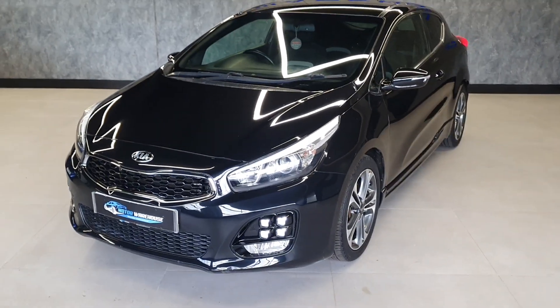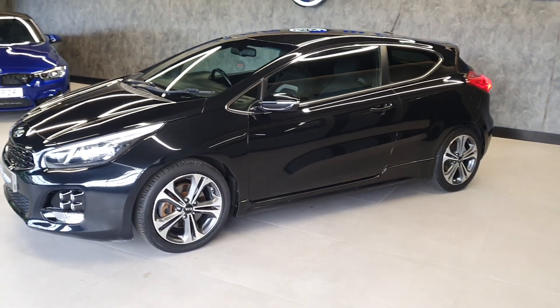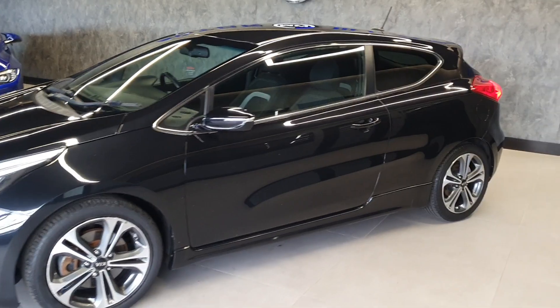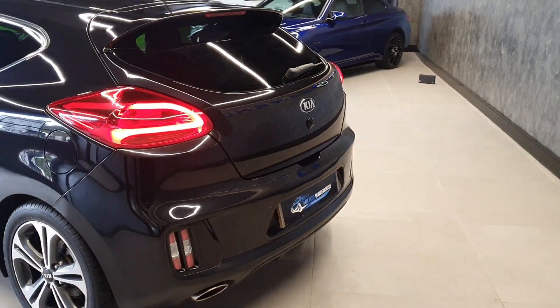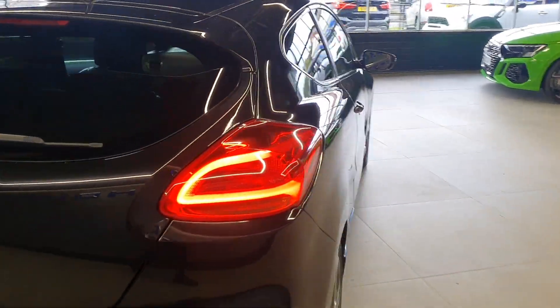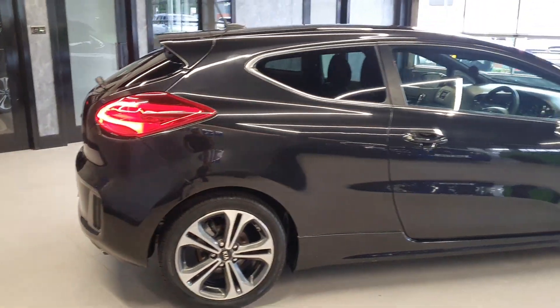Today at Motor Warehouse we have this stunning 2015 Kia Pro Ceed. This is a 1.6 diesel GT Line model finished in black with diamond cut alloys. What a stunning looking vehicle. Kia have really pulled out all the stops with the GT Line, and you can tell straight away the GT Line being the sportier model.